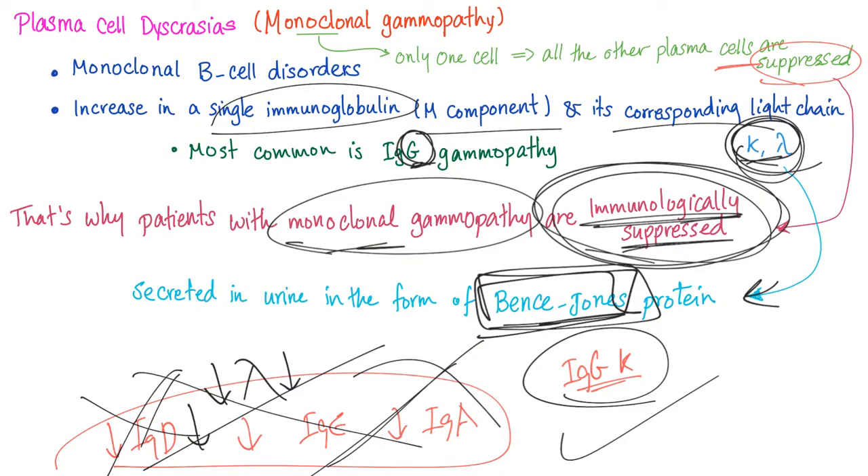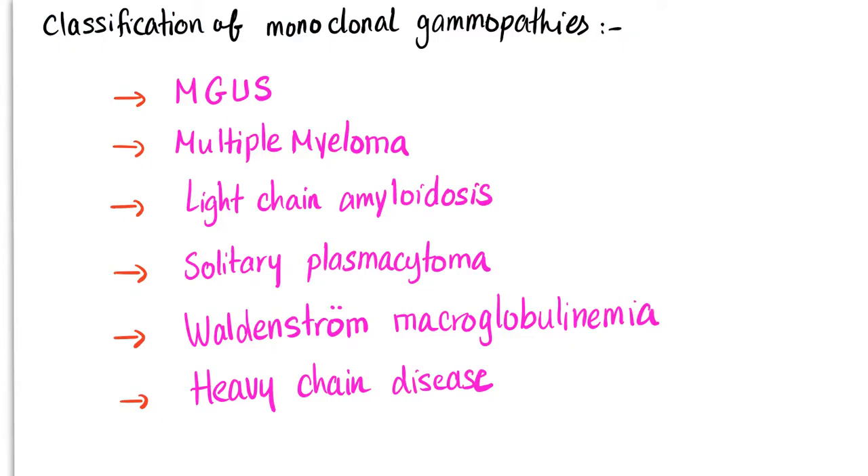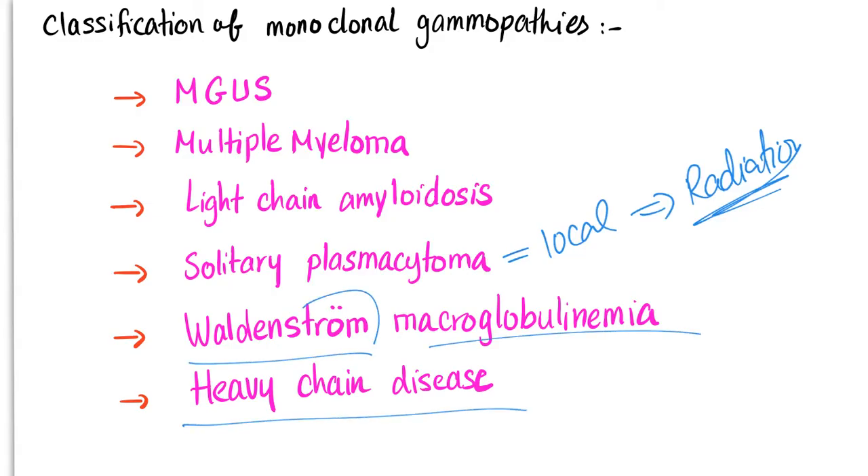Here is a list of the monoclonal gammopathies out there: MGUS — monoclonal gammopathy of undetermined significance (also called uncertain or unknown significance, it doesn't matter — it's insignificant). Multiple myeloma. Light chain amyloidosis. Solitary plasmacytoma — which is local, and that's why we can treat it using radiation. If it's local, we radiate; if it's diffuse, we use chemo. Waldenström macroglobulinemia. Heavy chain disease.